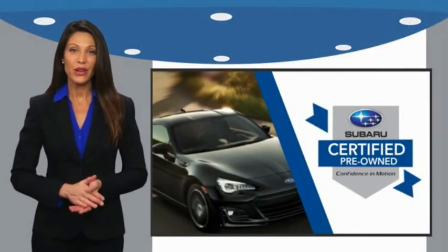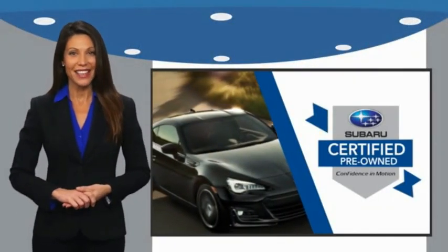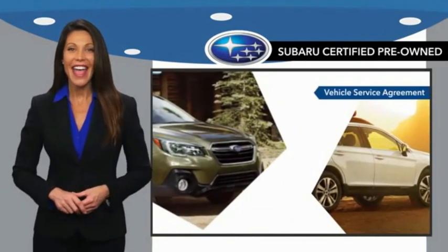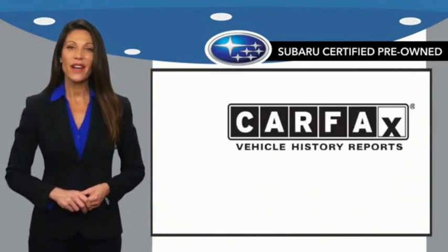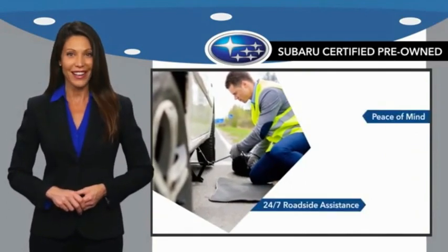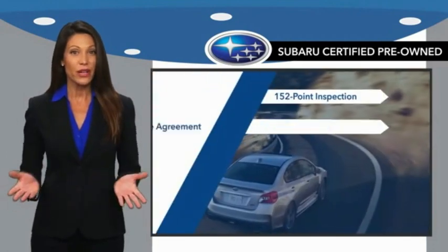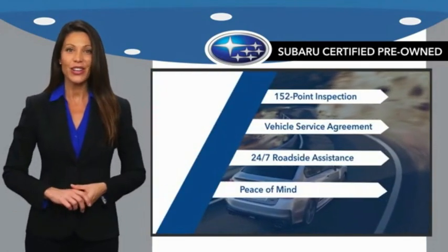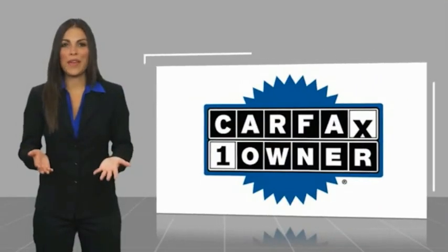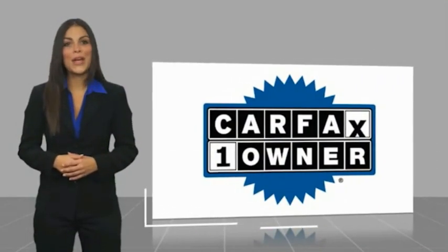Subaru Certified Pre-Owned vehicles have no secrets. You never have to wonder about vehicle history, reliability, and durability. Qualifying vehicles have passed through a stringent process determined by Subaru of America, and when shopping for a pre-owned Subaru, the best place to look is your Subaru dealer. This is a one-owner vehicle with a Carfax vehicle history report.